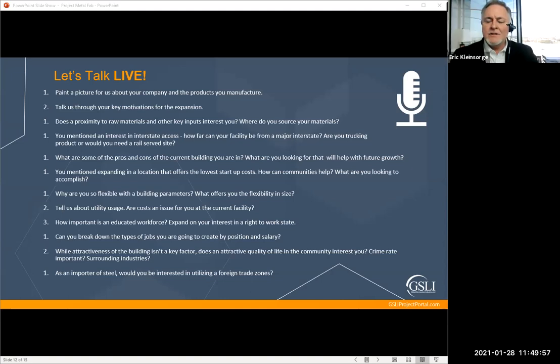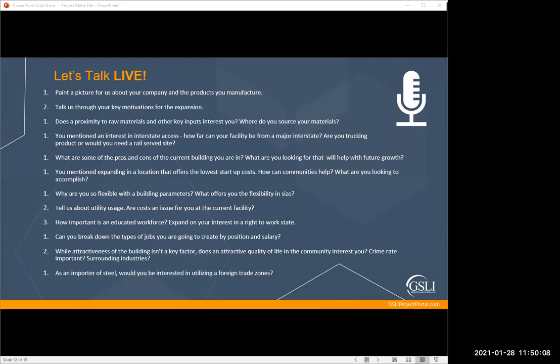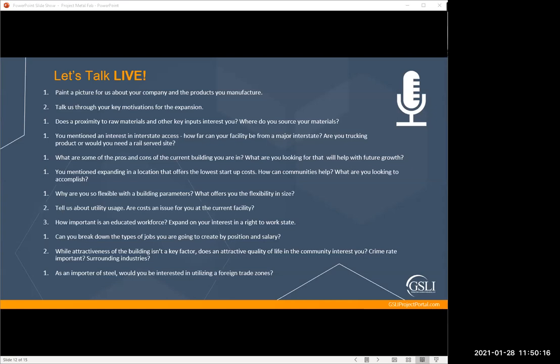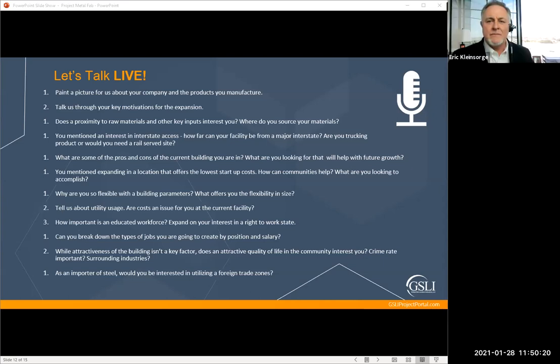Mary Lily asks: if the building had an existing truck scale, is that an advantage? It very much is — because everything has to get weighed on the way in and everything gets weighed on the way out. That said, conversely, I can use a truck stop up the street too.